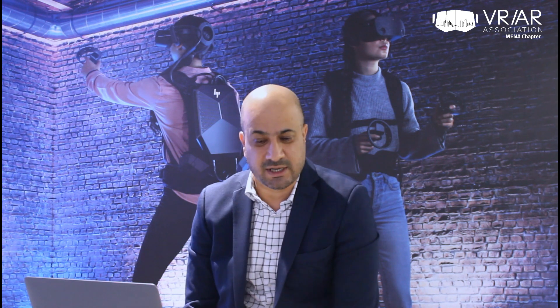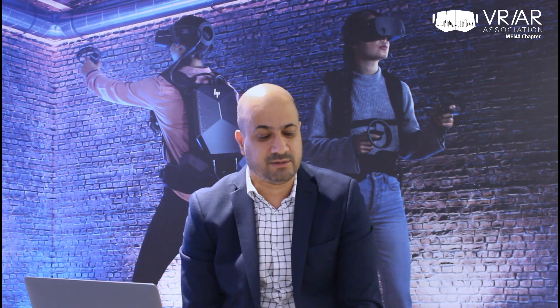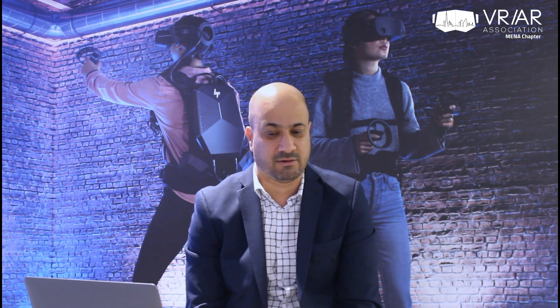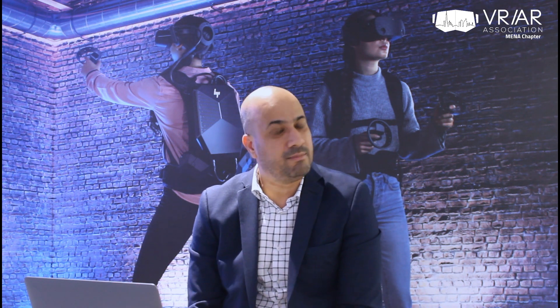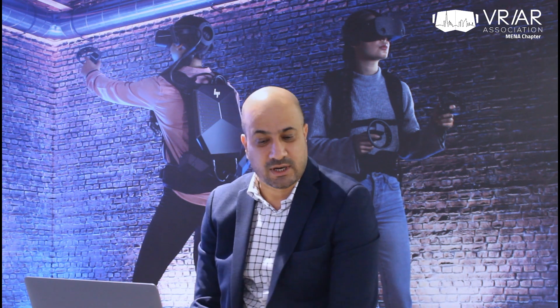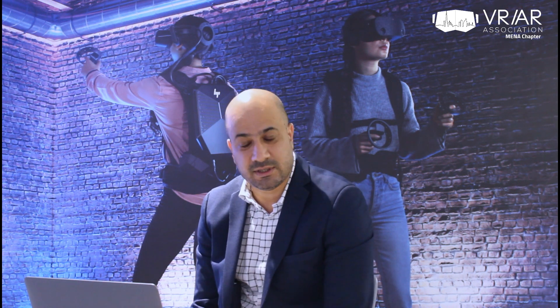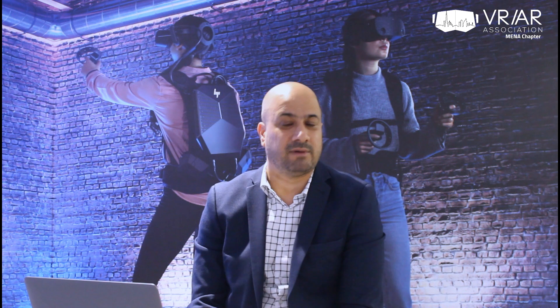Thiru says in the last five years he has done pre-sales, solution design, project management, and talent development in the field of emerging technologies such as virtual film production, augmented reality, virtual reality, artificial intelligence, and internet of things. He is a keynote speaker and has been participating in various forums and initiatives across the region in India and here.